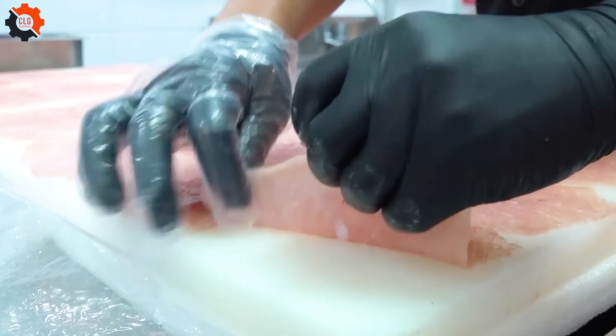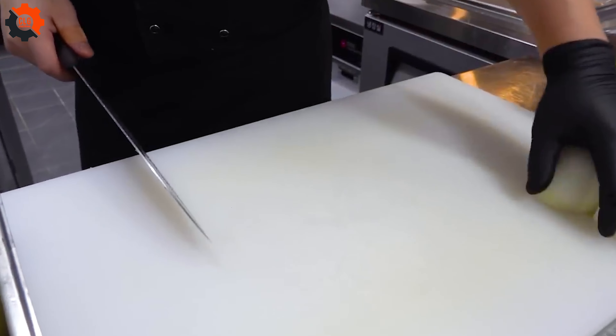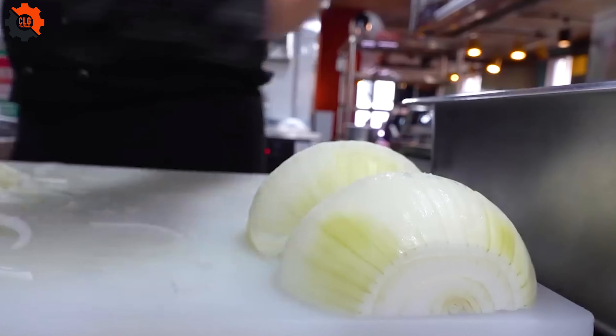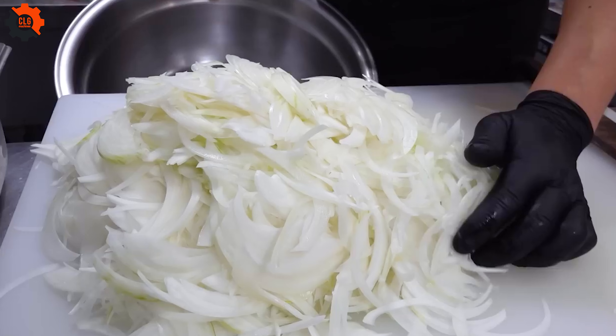At the heart of a bustling Korean street market, where traditional techniques reign supreme, a master chef whips up a cheese bomb. This isn't your average pork cutlet — it's an explosion of flavor tightly packed into a golden breaded crust.